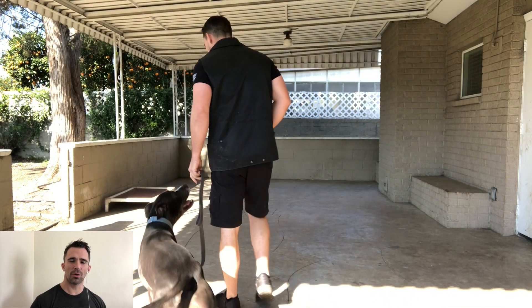Today I'm working with Elvis. This is episode two of his basic obedience. You can see how much he's progressed from episode one and how our training is going to adjust to keep up with his progression. So let's go ahead and jump right into it.